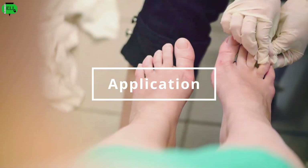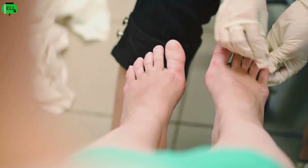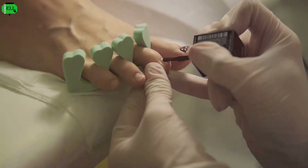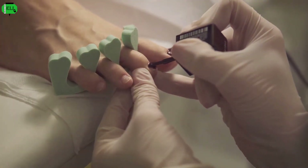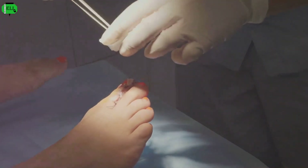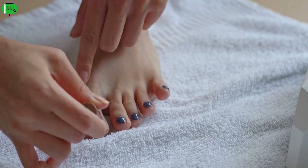To use tea tree oil for toenail fungus, start by cleaning the affected area thoroughly with soap and water. Then apply a few drops of pure tea tree oil directly to the affected nail using a cotton swab. Cover the nail with a bandage to keep the oil in contact with the infected area. Repeat this process twice daily for several weeks or until you see improvement.